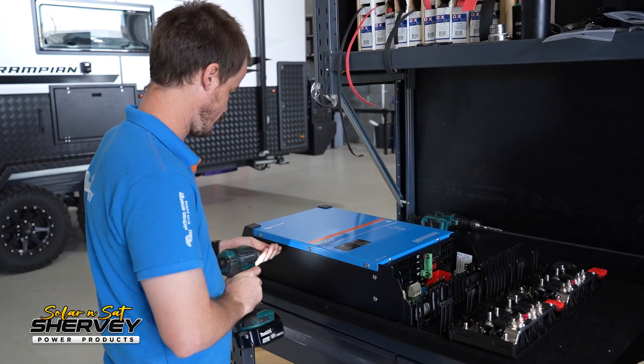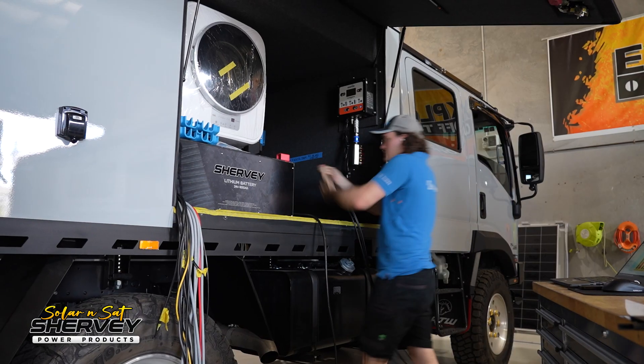This has been a monster of a build, and I'm about to throw a whole bunch of information at you, because people ask me to go into detail all the time — so this is for you guys that have been asking. There's a lot here, so I'm going to break it into three parts: the DC system, the AC system, and then the communications and integration side of things.